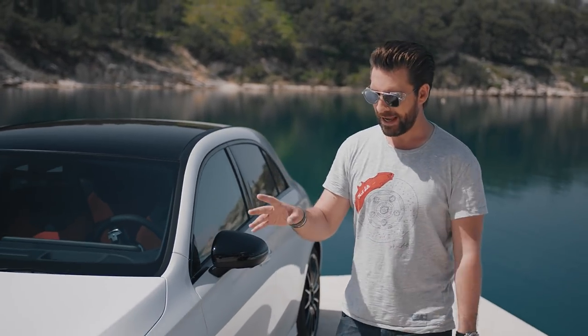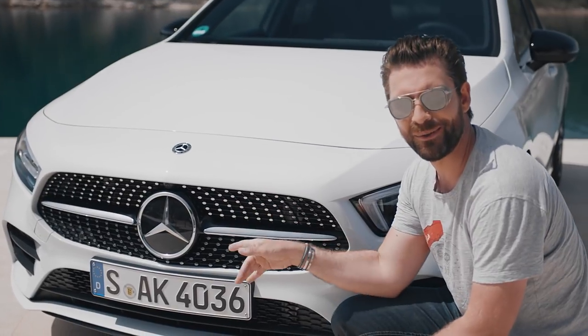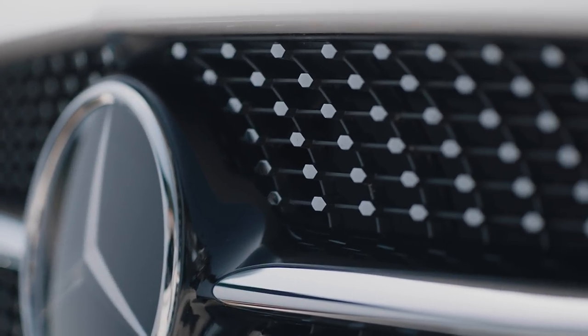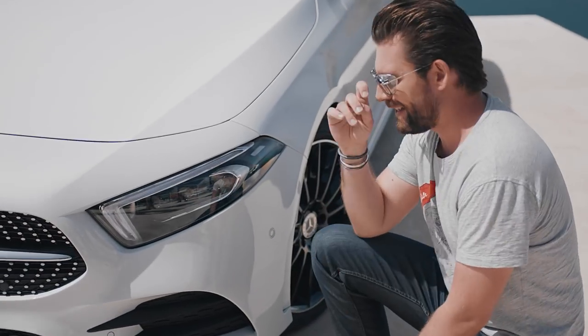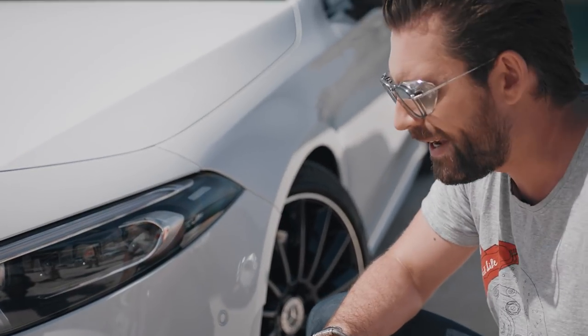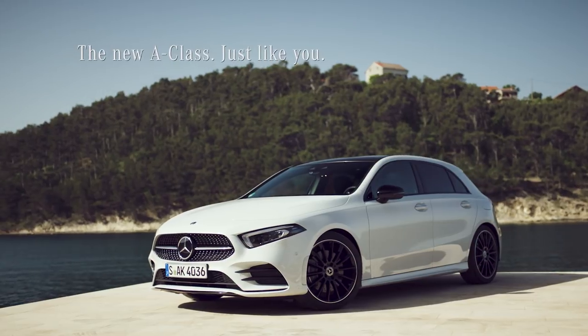Finally, moving around to the front of the car — which might be my favorite feature — is the iconic star grille, which has these optional chrome diamond pins. That ties in really nicely with the determined-looking headlights, which also have this awesome chrome inlay. I think when you stand back from the car, together they just look so great.